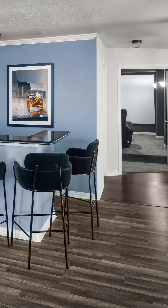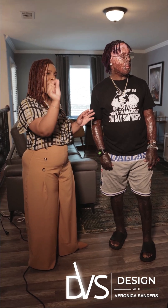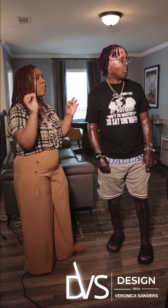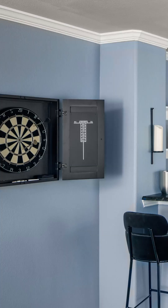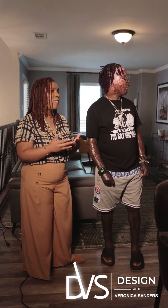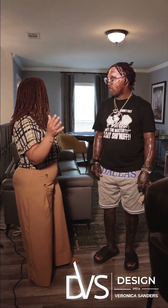We really tried to highlight your existing features in the space, like your black countertop, bringing in more of those black accents like the framing, the pictures, the metalwork, and even your dartboard — really bringing in small hints of black in the decor to tie this space together.